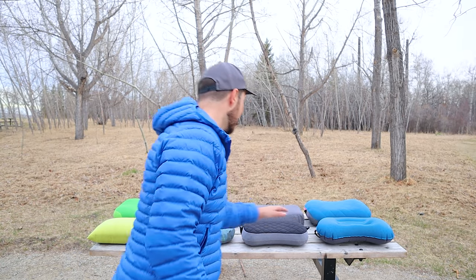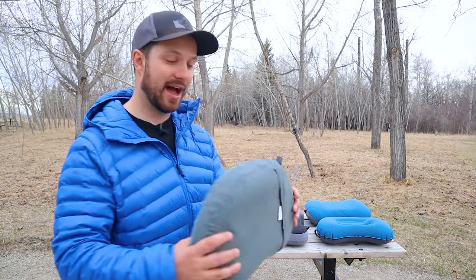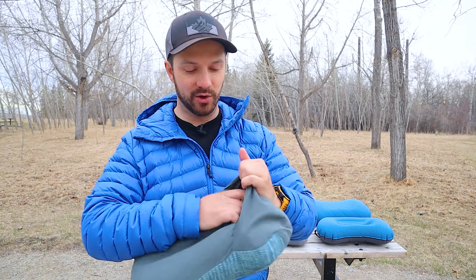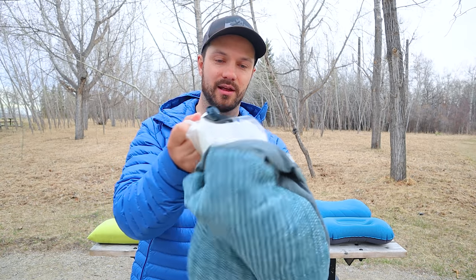For washability, all pillows except the Trekology 2.0 and Sea to Summit Eros Premium have removable pillowcases. Each has a fabric covering the air bladder — you can deflate the pillow, remove the air bladder, and throw the pillowcase in the washing machine, which is a really nice feature if you're a drooler like me.